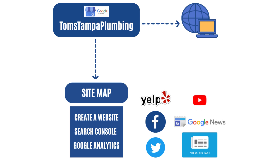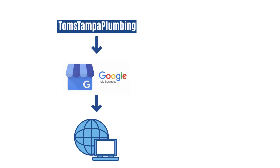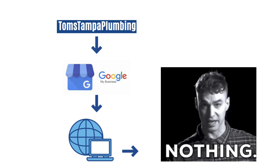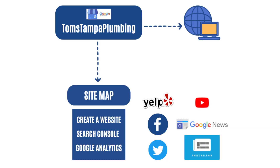Let's take a look at what Google sees. The company's name is Tom's Tampa Plumbing. When you put in for a Google My Business, Google scours the internet and asks: are there any footprints? Does Tom have a website, a Facebook page, and the other elements to show that this is a real business?